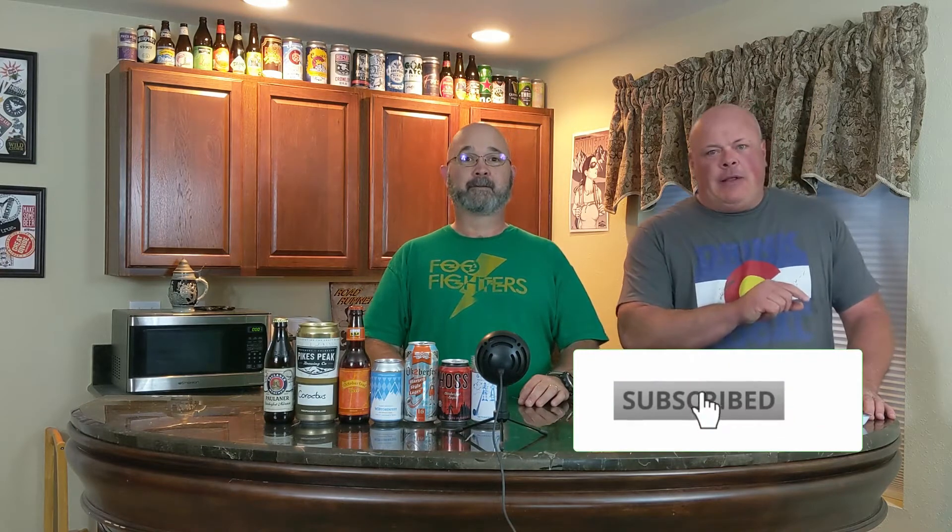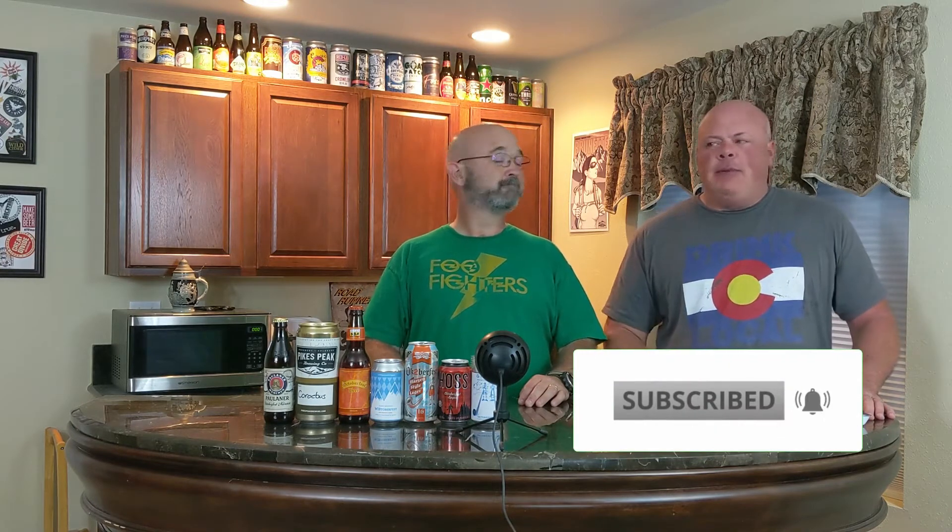Welcome to our video. Welcome to unserem video. This episode we're doing Oktoberfests — a little bit about Märzens themselves, but also about Oktoberfest the festival. So be prepared. Don't forget to click like, subscribe, and the little bell so you just keep in touch.